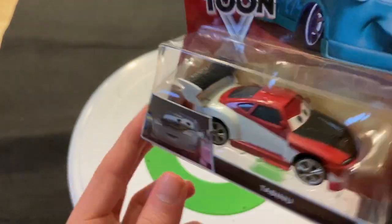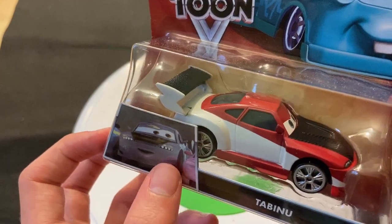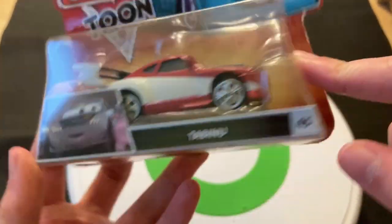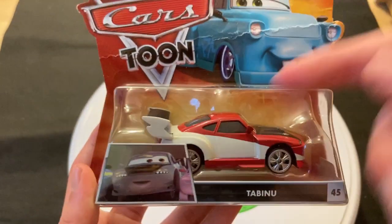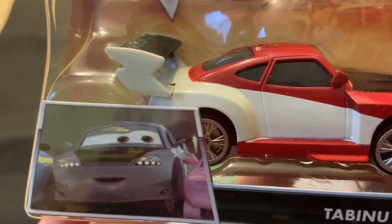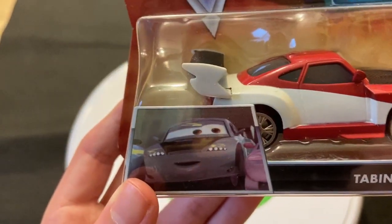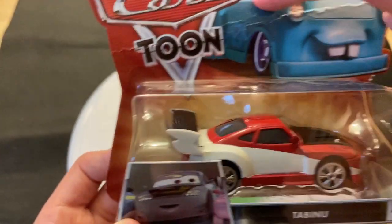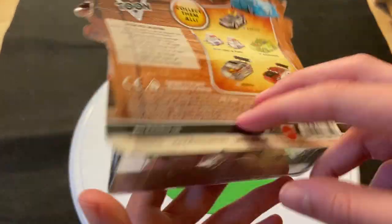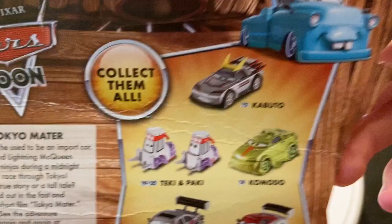That is not Tabainu on the package actually. It does look similar — you have the stripe on the side, you have the black hood — but you can see he's obviously grey. Tabainu is red and white. This guy looks to be grey all around. I believe this was another car that Mattel wanted to release but ended up cancelling from the Cars Toon series. But that's not Tabainu. I'll show a picture of Tabainu later on.